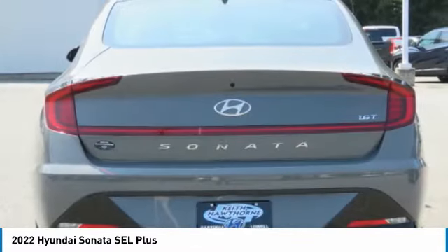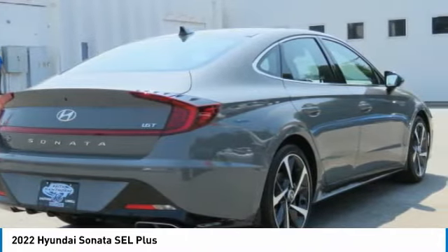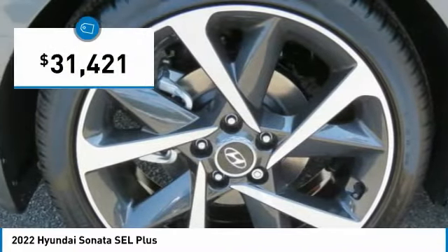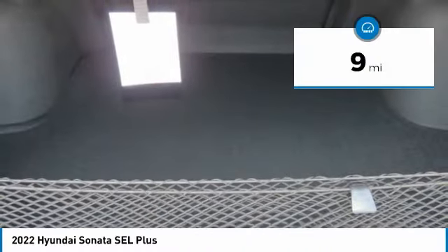Don't forget the exterior corrosion protection — a 14-step roto-dip system that provides unmatched protection for your Sonata — and it is priced below $35,000. This vehicle has less than 100 miles.